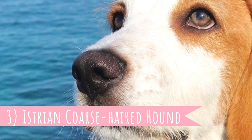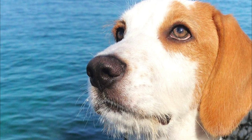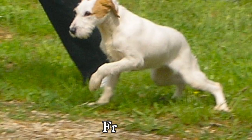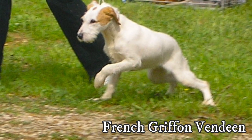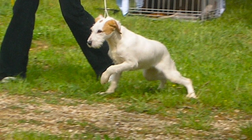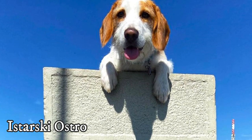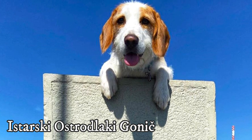Number three: Istrian coarse-haired hound. The younger of the two breed types is the Istrian coarse-haired hound, which was actually developed from the short-haired hound, its main ancestor. In the mid 19th century, the Istrian short-haired hound was crossed with the rough-haired French Griffon Vendée, from which it inherited the shaggy, wiry and rough coat, but inherited most other appearance and temperamental traits from the short-haired hound. This breed is also known as Istarsky Ostrodlaky Gonič.